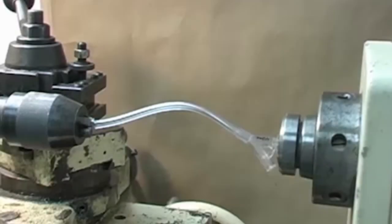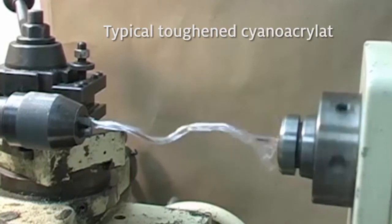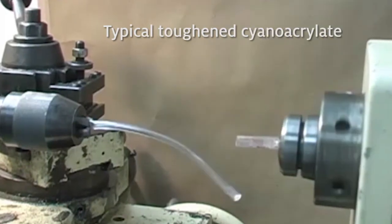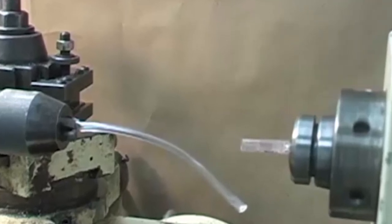Here we demonstrate through an extreme torsional test the typical strength of a traditional tough cyanoacrylate. You see that due to the adhesive's rigidity in the bond line, it fails at the tube connector interface with approximately four rotations.